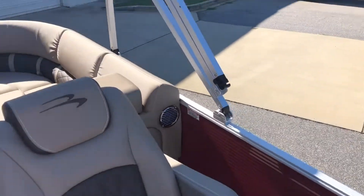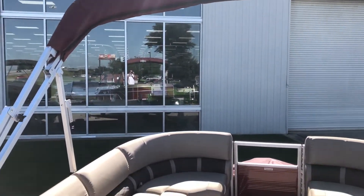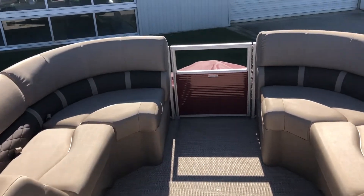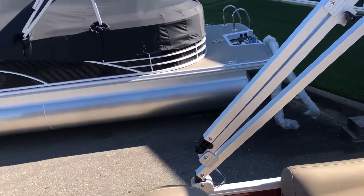This boat comes equipped with the 10-foot bimini top and full mooring cover to match. This boat will be equipped with the Yamaha 150 horsepower outboard with ski tow bar.